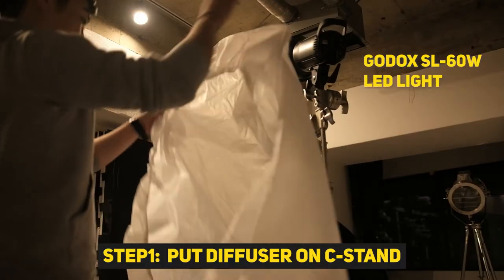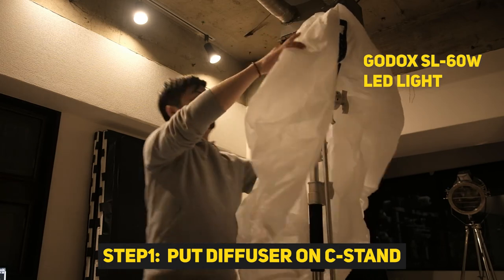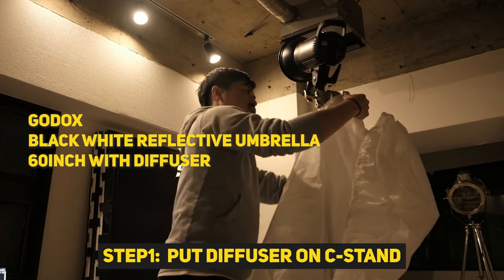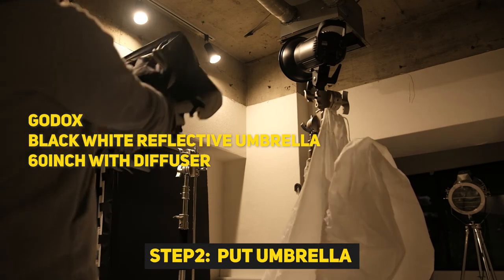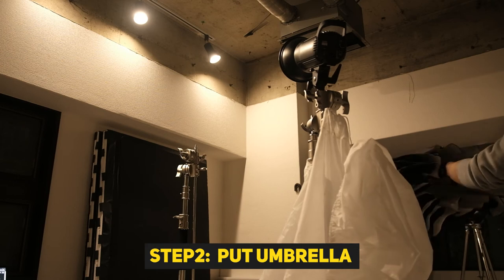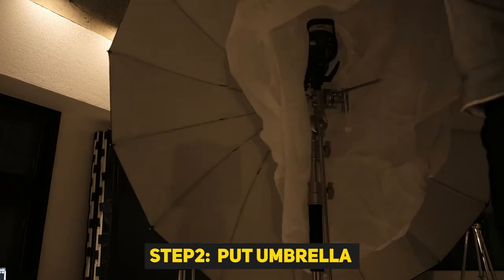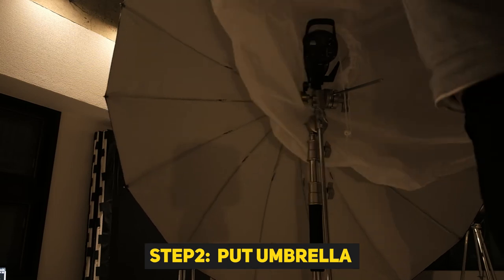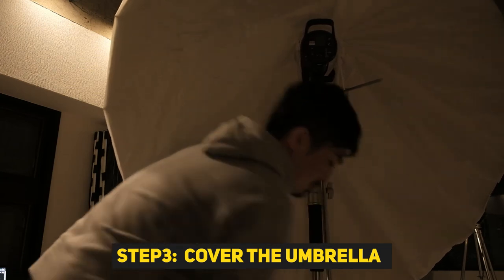I got this umbrella from Godox — it's a 60-inch black-and-white reflective umbrella with a diffuser cover cloth. I also have a Godox 61 monoblock-style LED light. I tried setting up this lighting in my studio and I can easily set up this kind of lighting.